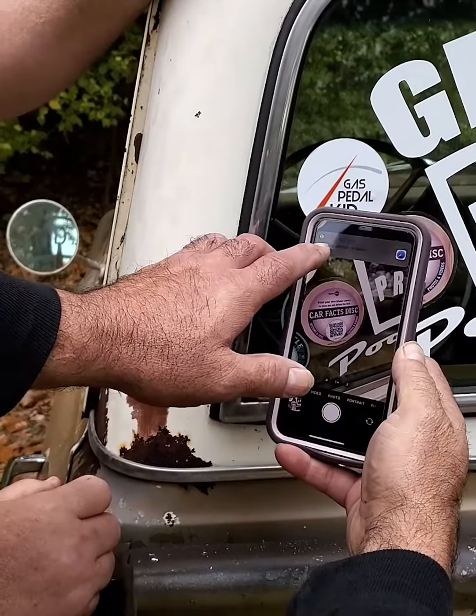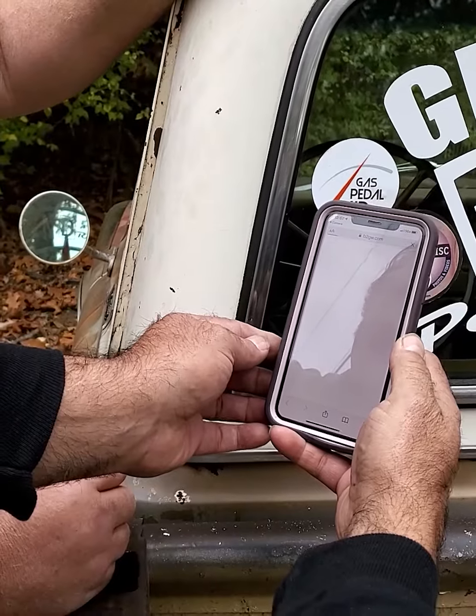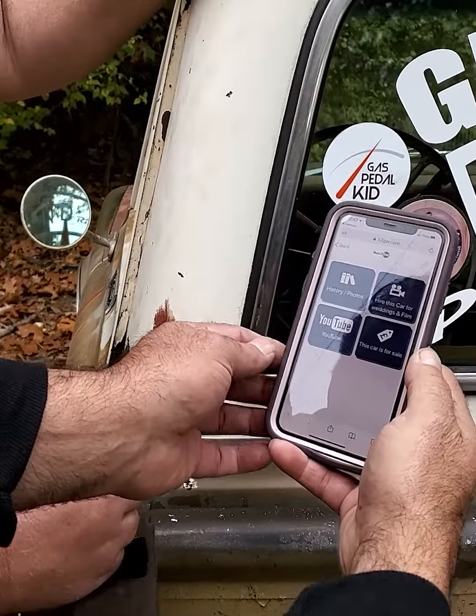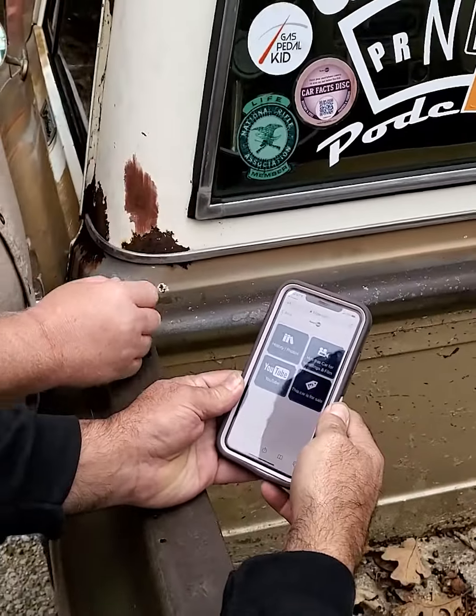It pops right up on top of your website right away. You press that, open it up, and it'll give you all kinds of information about the vehicle — whatever the owner sets up.